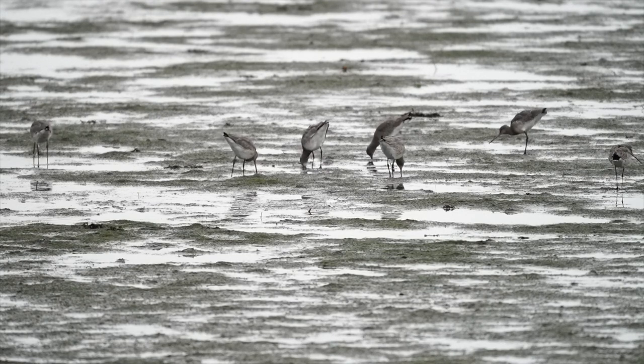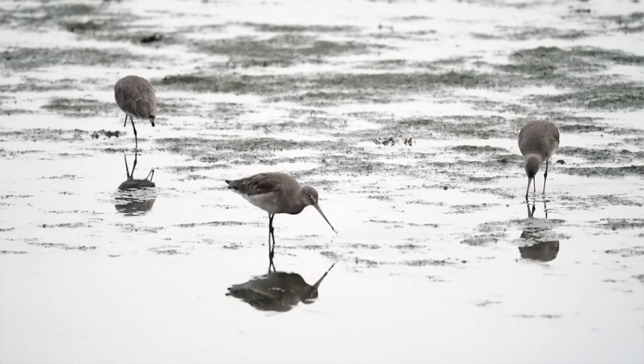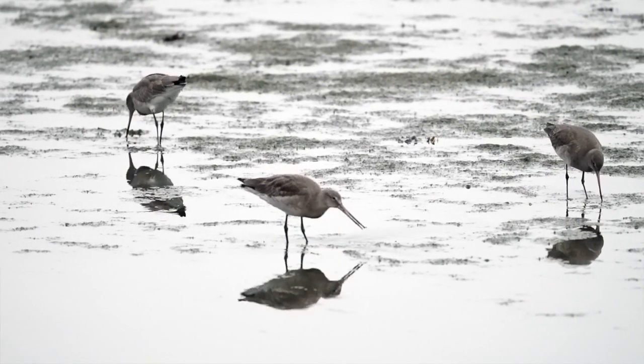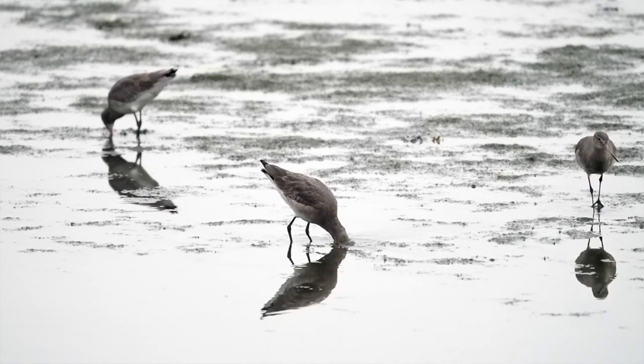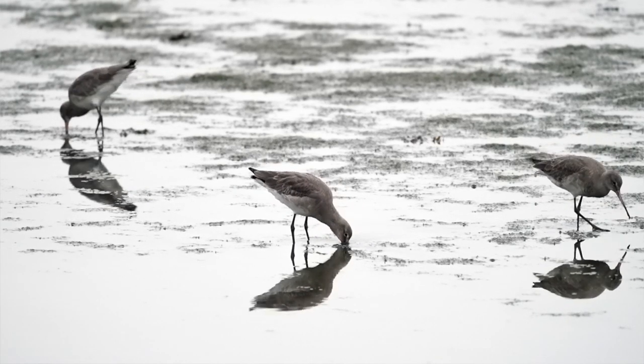Pretty spectacular here on Camilla and I this morning. Black-tailed godwits — they're often here at Keyhaven, so well worth a visit. But yeah, absolutely brilliant to get them this close — this close to Camilla and I. Absolutely superb.